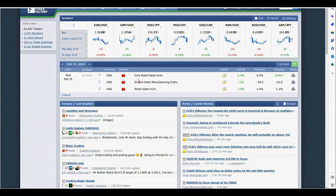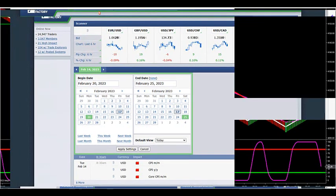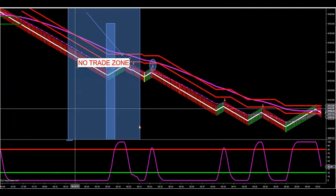The day before that we had retail sales, and on the 14th we had CPI — so don't trade five minutes before or after those news events either. You can print the weekly calendar from ForexFactory, showing the whole week's events. You can also look ahead to next week to find out what news events are coming. So do that — forexfactory.com.